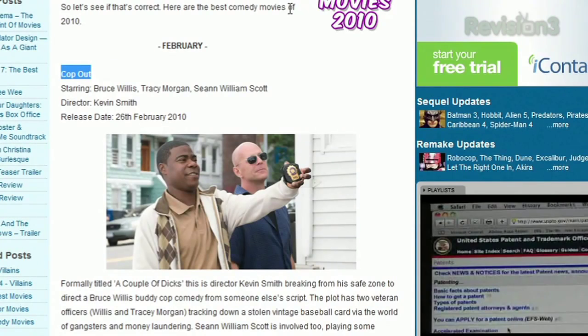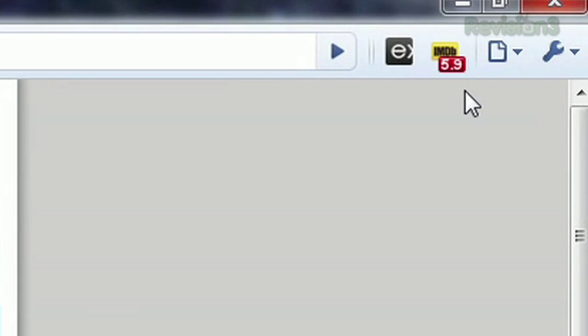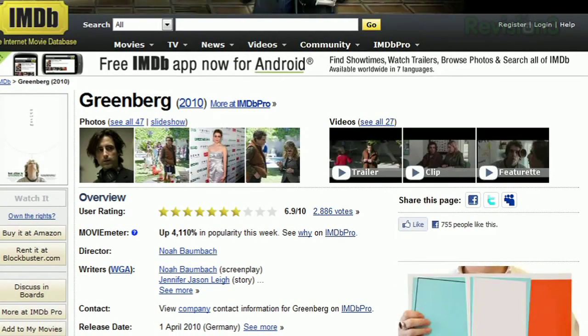Once installed, just highlight the title of a film as it appears in plain text on any website, and the little icon in the upper right will show you the rating of that film in IMDb. If it can't find that film, it'll display three dots. Once it's pulled up the rating, just click the icon to be taken to that film's page on IMDb.